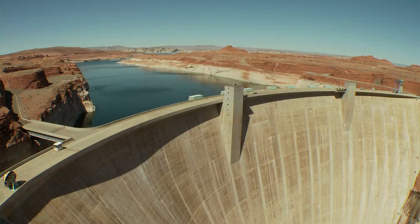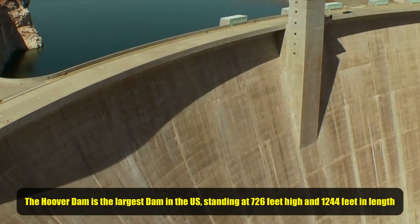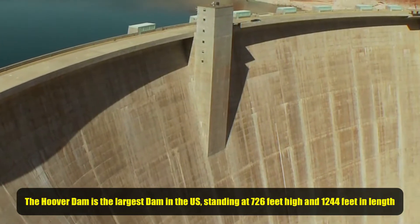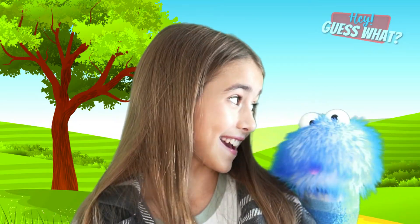The Hoover Dam is the largest dam in the United States, standing at 726 feet high and 1,244 feet in length. The Hoover Dam weighs over 6 million tons — that's over 12 billion pounds. Billion. Yeah, billion.